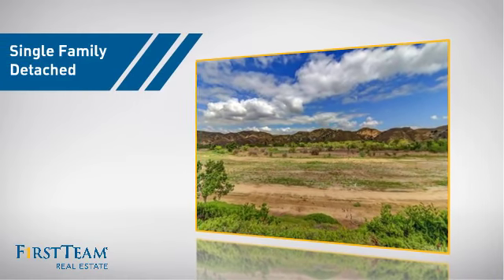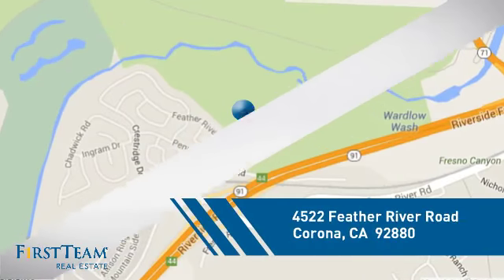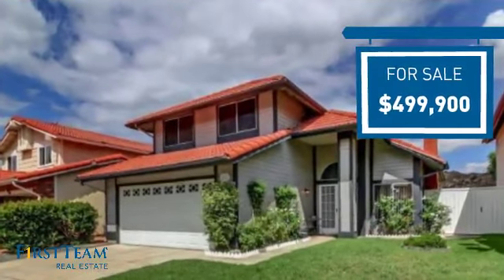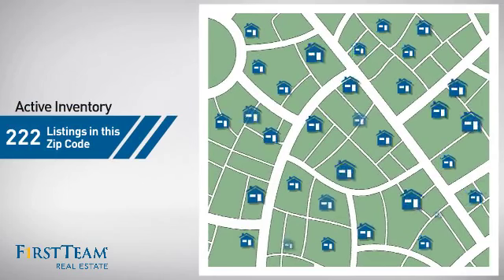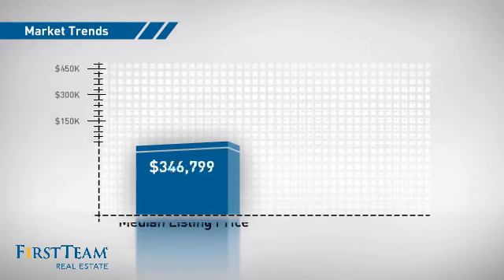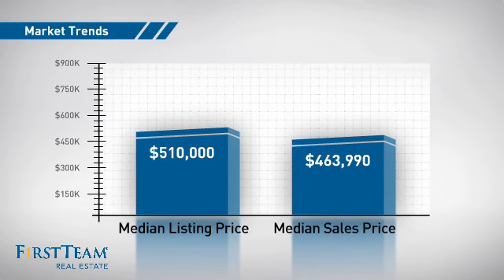This detached home is a great choice for families who want the privacy of their very own lot, and it's located in the Corona area. Currently listed at just under $500,000, it's been on the market since September. Wondering how it stacks up against the competition? There are now just over 220 homes on the market within this zip code, with a median list price of just over $500,000 and a median sale price of just under $475,000.